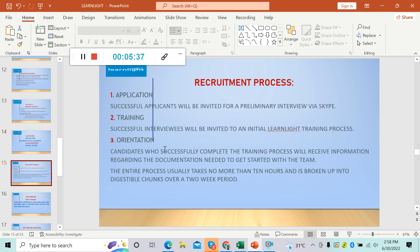For the recruitment process, there are only three steps. Number one: the application — successful applicants will be invited for a preliminary interview via Skype, so be sure to have your Skype account. Number two: there will be training — successful interviewees will be invited to an initial Learnlight training process. Number three: there will be an orientation — candidates who successfully complete the training will receive information regarding the documentation needed to get started. The entire process usually takes no more than 10 hours, spread over a two-week period.